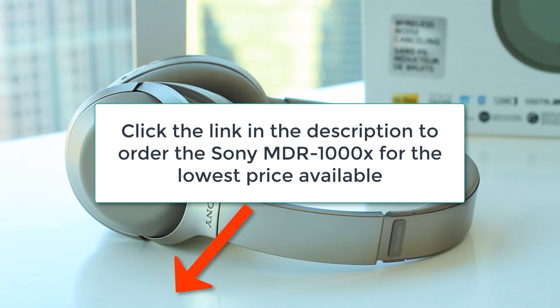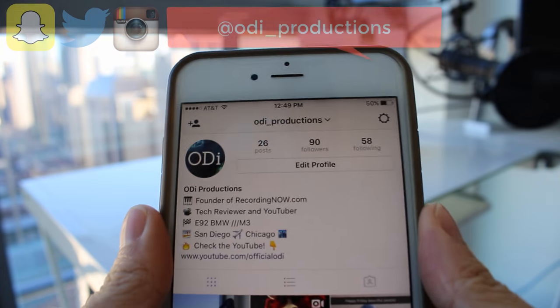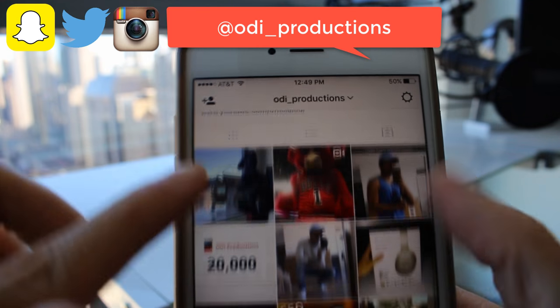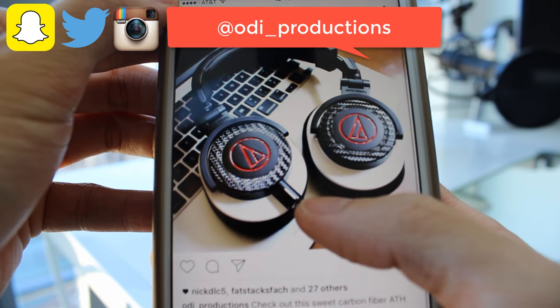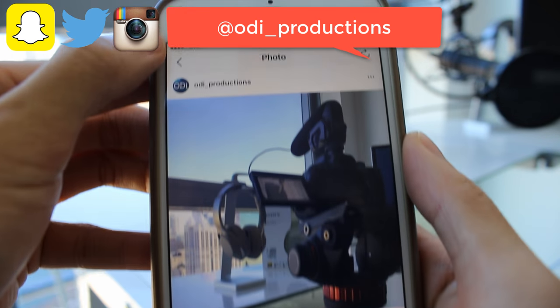Once again, if you're ready to experience Sony's MDR-1000X, click the link in the description to purchase your pair for the lowest price available today. If you enjoyed this video, please thumbs up, comment, and subscribe to my YouTube channel. Your support really helps the channel out and allows me to keep making more videos and reviews just like this. Last but not least, follow me on Instagram, Snapchat, and Twitter for all the latest updates — my username for all three is @ODI_productions. Instagram and Snapchat sees it first, and it's the only way to make sure you won't miss a single video. I will also be doing giveaways on this channel regularly, which I will always announce via Instagram first. Peace out and thank you for watching.